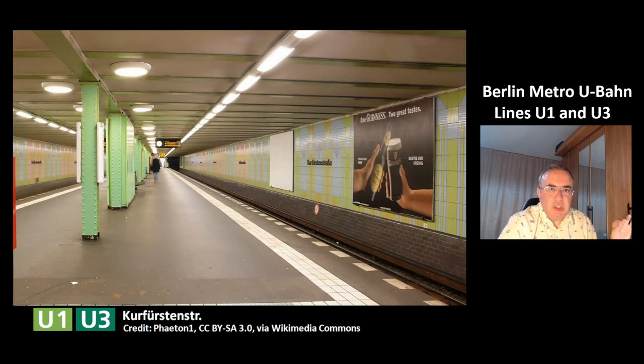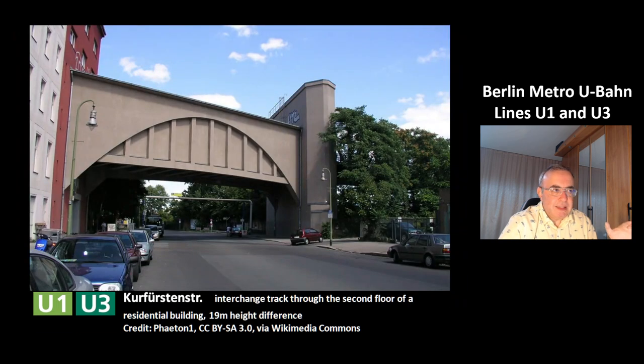This is the next station, Kurfürstenstraße. It has an interchange track which goes to the second floor of a residential building, and it has a height difference of 19 meters.